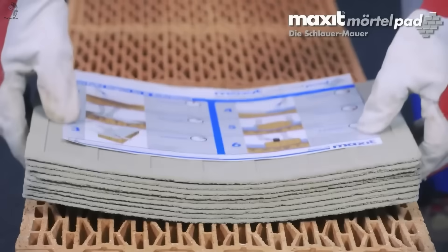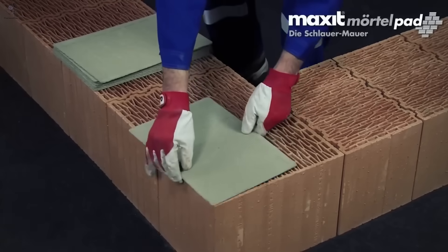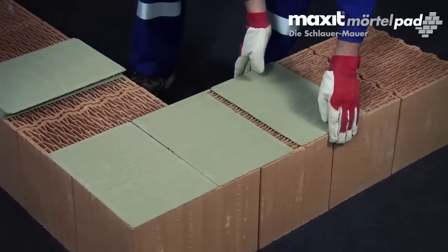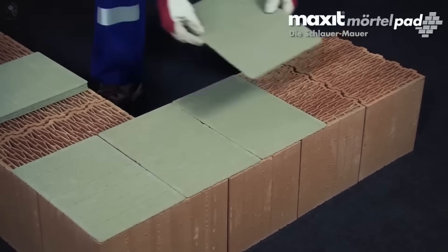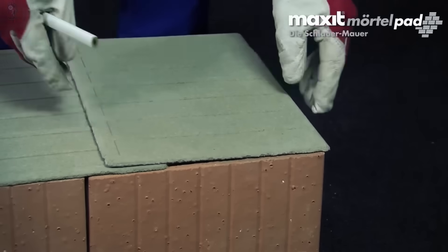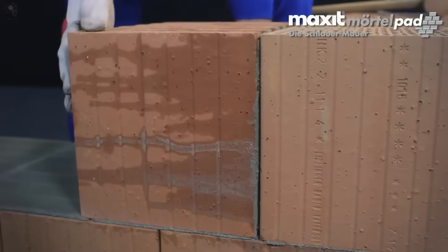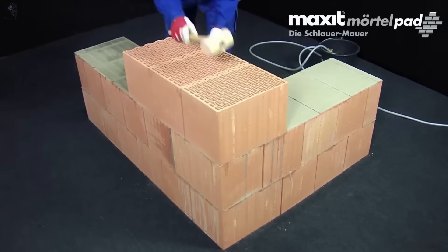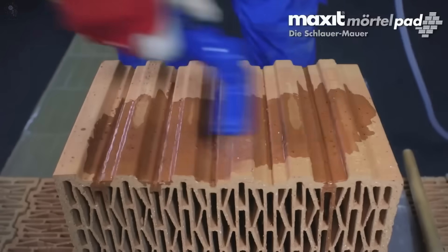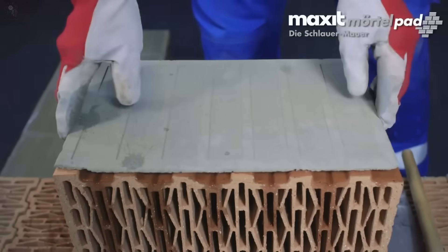Forget the messy buckets and endless mixing — this new material changes everything. Introducing mortar and dry foil, a breakthrough in modern bricklaying. Each dry sheet comes preloaded with the perfect dose of mortar: clean, quick, and ready to go. Just wet the sheet and watch it come alive, instantly bonding bricks with precision. No guesswork, no waste, no heavy mixing on site. A smarter, cleaner, faster way to build — and maybe the future of masonry itself.